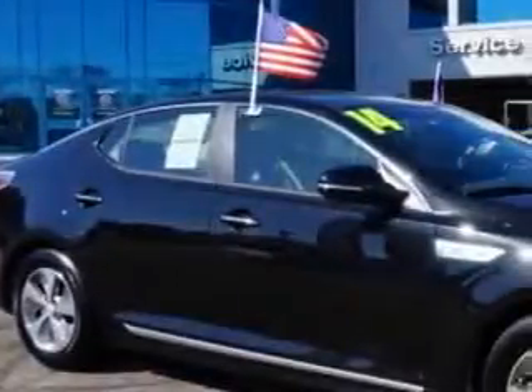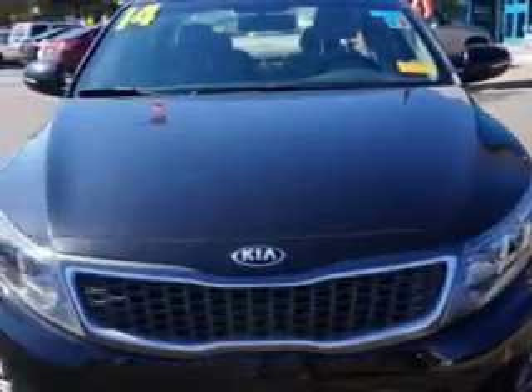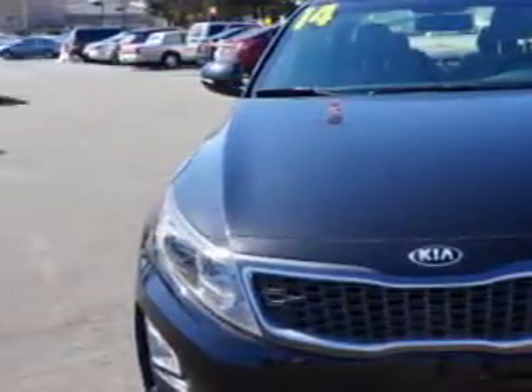Check out this Aurora Black 2014 Kia Optima Hybrid LX, equipped with a 4-cylinder engine and an automatic transmission. Enjoy an exceptional 40 miles to the gallon on this great car.